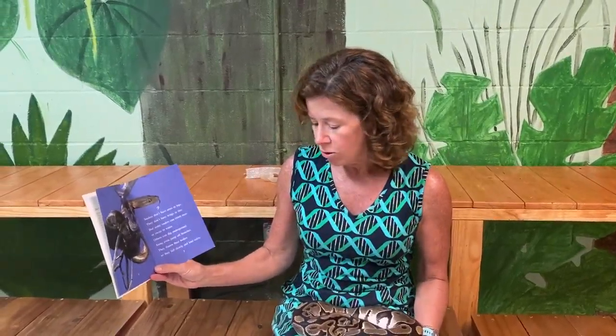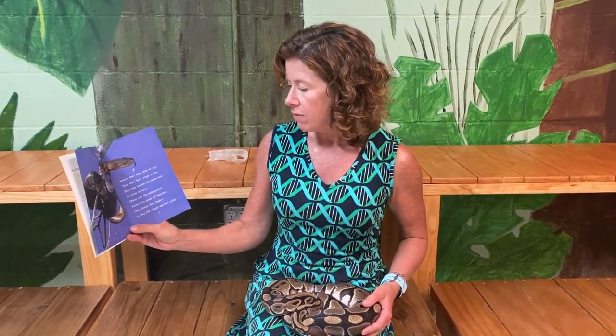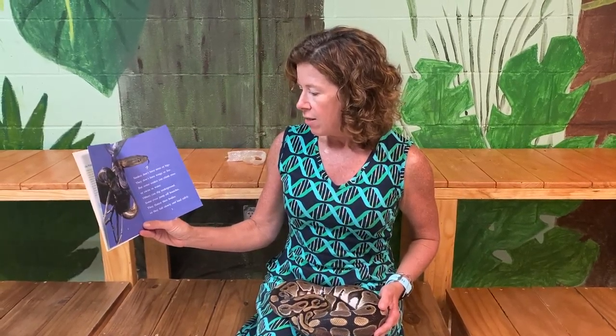Snakes don't have arms or legs. They don't have wings or fins, but some snakes can climb trees or swim in water. Others can dig underground. Some even jump off branches, flattening their bodies so they fall slowly and land safely.